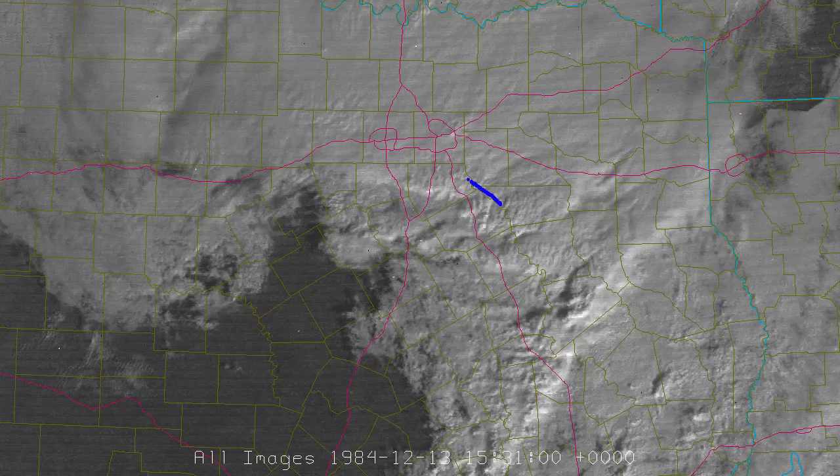At 9:31 a.m. the storms are about to enter Dallas and Tarrant County. At the time this happened, Ferris was getting hit — a Dairy Queen was damaged, a gas station and a dairy farm, and eight people were injured. About 12 minutes later it came up in Balk Springs, and the tornado was about to touch down.